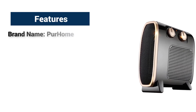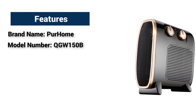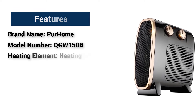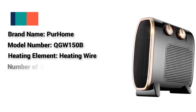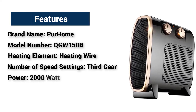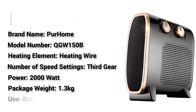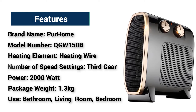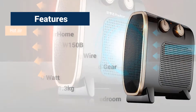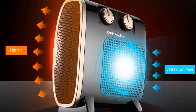Features: Brand name — Per Home. Model number — QGW150B. Heating element — heating wire. Number of speed settings — third gear. Power — 2000W. Package weight — 1.3kg. Use: Bathroom, Living Room, Bedroom. The Per Home electric heater is a manually operated heater that operates quietly.